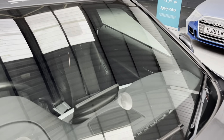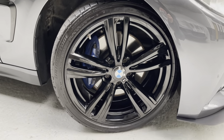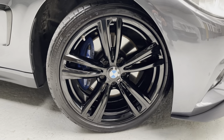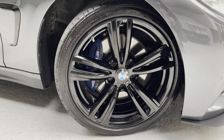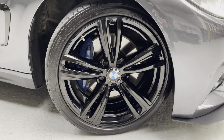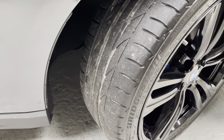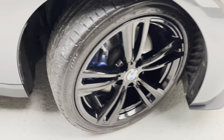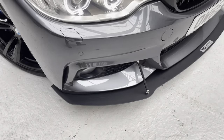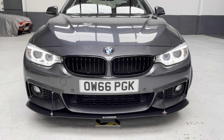There are no cracks or bullet holes or nasty chips in the screen. These are the 19-inch M double-spoke alloys which we have done professionally just down the road from us — absolutely fabulous. You've got the M brakes there with the blue calipers. Good tyres all round as well — Bridgestones.